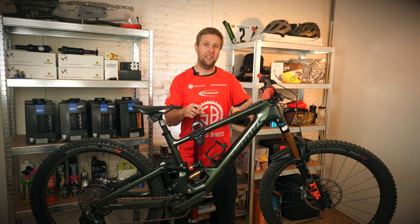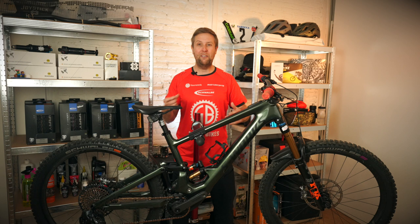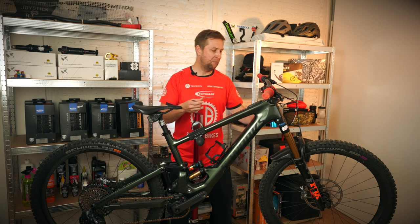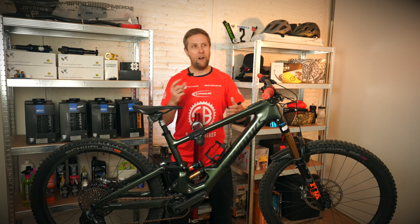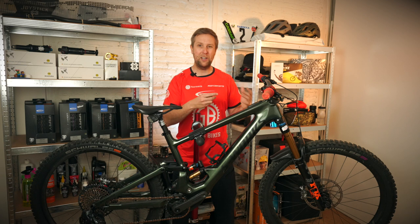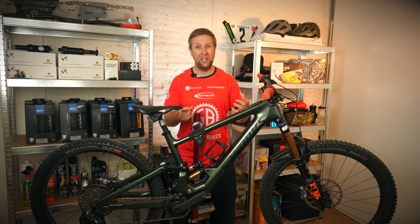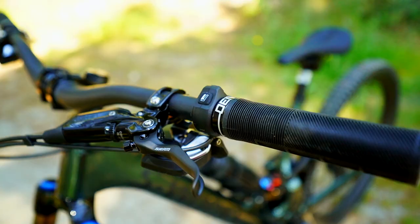For trail riding, I actually ride this at 64.5 degrees and the high setting. For enduro/downhill, I run it in the middle setting at 63.5 and the low setting at the back. I have tried 62.5, but for my style of riding I find the steering a little bit too slow, and I'm not riding really steep trails. The KSL has to be one of the best-looking e-bikes on the market.